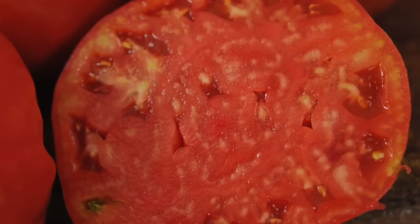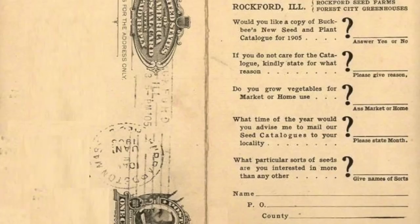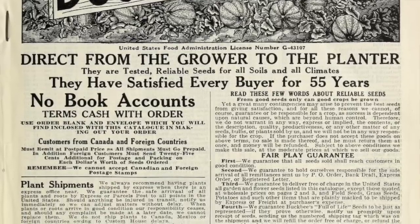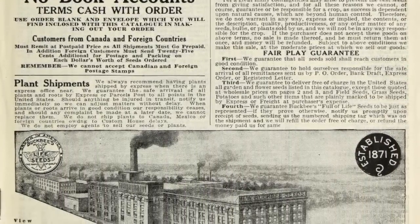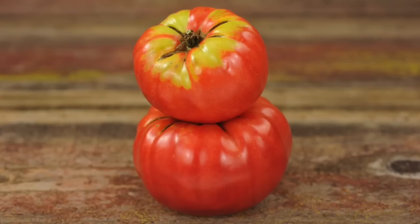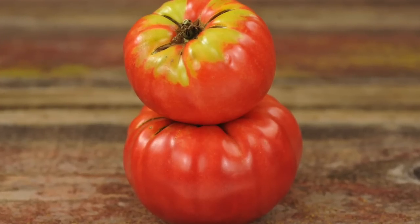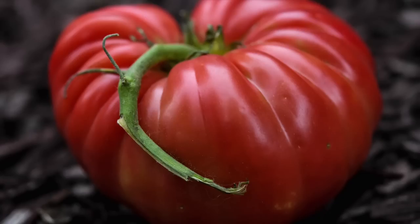The Buckbeys listing also included some glowing customer reviews. Mrs. H. R. Cusill of Henderson, Kentucky wrote: your Abraham Lincoln tomatoes are super fine. Had clusters of six to ten fruits that averaged over one and a quarter pound each.